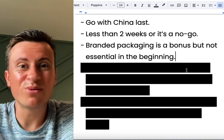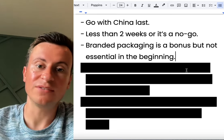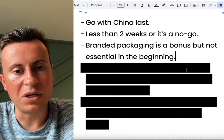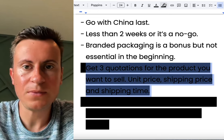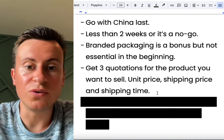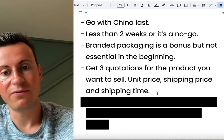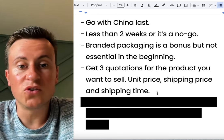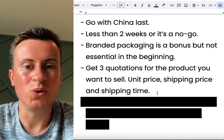Dropshipping from China in a white-labeled typical dropshipping store is about as basic as it gets. If you can make it work at that level, just think of how good it can be once it's branded. Skip that initial basic stage only if you're experienced and know exactly what you're doing. Get three quotations for the products you want to sell. The three things you need to know at minimum are the unit price, shipping price, and shipping time. Put your suppliers in a spreadsheet with those columns and go with the one that has the best and most suitable figures.